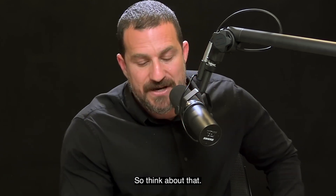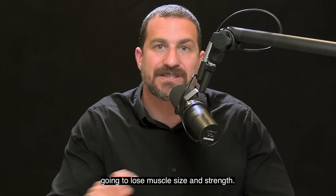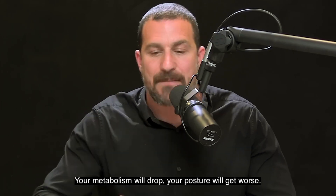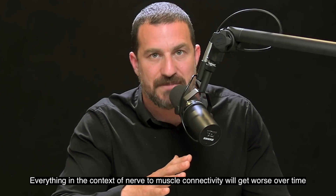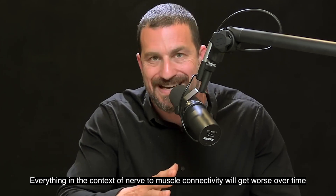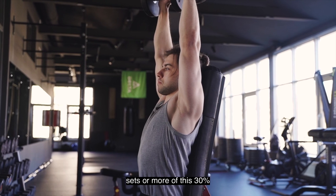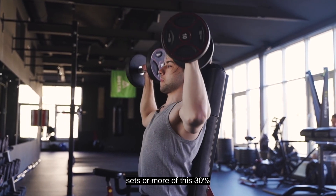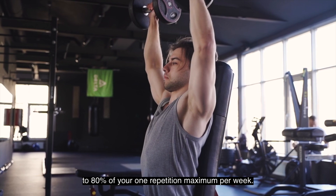It appears that five sets per week in the 30% to 80% of the one repetition maximum range is what's required just to maintain your muscle. If you're somebody who's averse to resistance training, you are going to lose muscle size and strength. Your metabolism will drop, your posture will get worse, and everything in the context of nerve to muscle connectivity will get worse over time unless you are generating five sets or more per week.